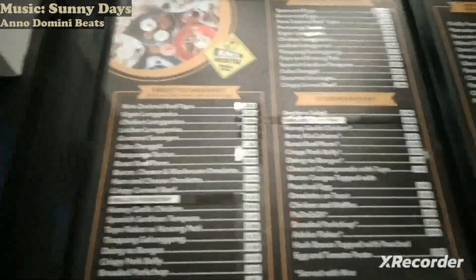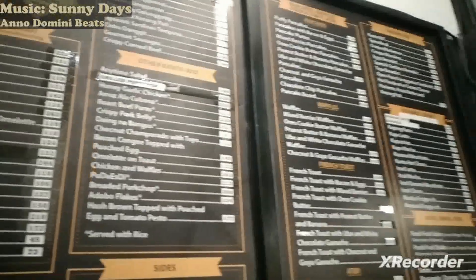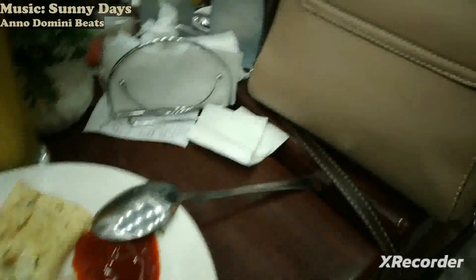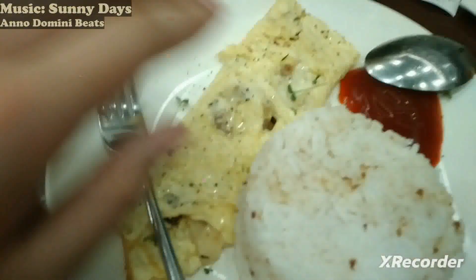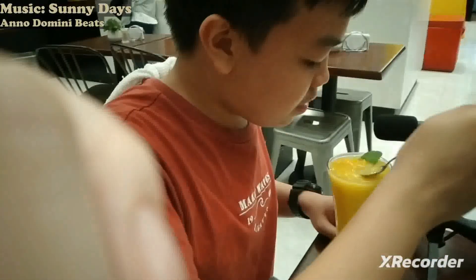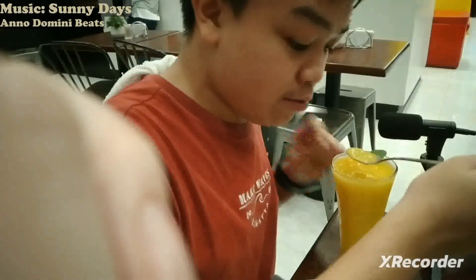This is the menu right now. Here's the food I ordered: bacon, cheese, and mushroom omelette. And here are the others — we also got mango shakes. We use a spoon if needed, which was unexpected, but it's really good.